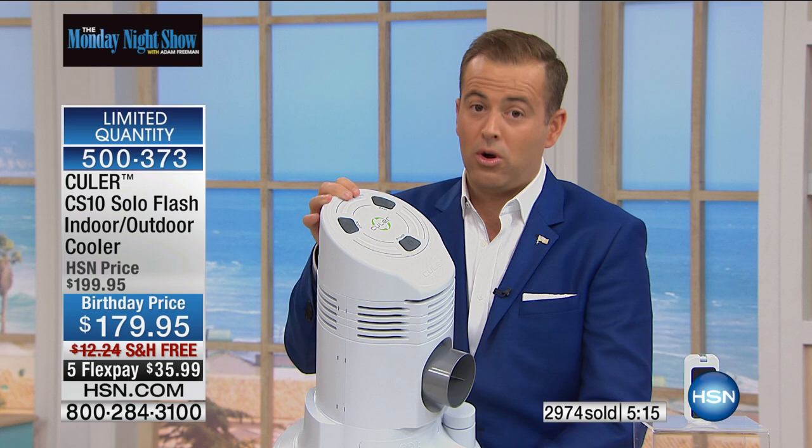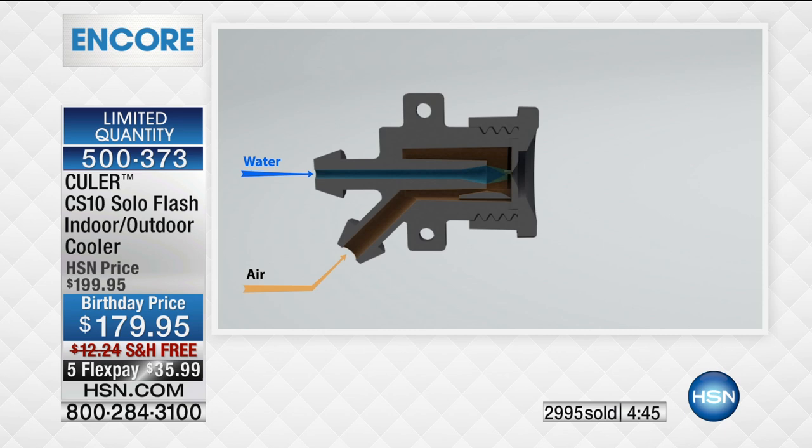They've really gone to the drawing board and said, what can we do to help people in their homes and out of their homes to be cool? What could we do that doesn't cost $500, $600, $700? That doesn't take installation. That simply uses water. Even though we're pouring in regular water, what's coming out with this flow blurring technology is so fine that it doesn't even leave any pools of water.